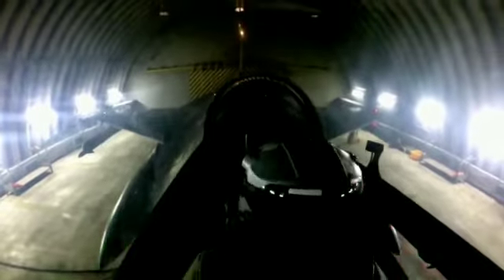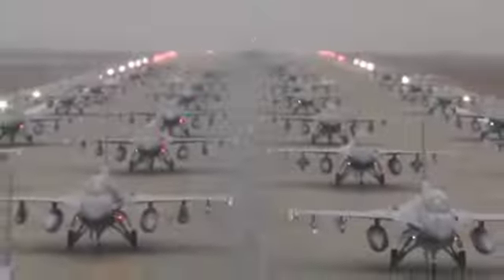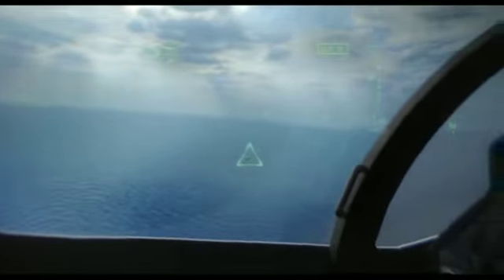Moving their entire fleet of F-16s to Scorpion is a testament to the capability, quality, and low life cycle costs that Scorpion provides the warfighters and the Air Guard, said Mike Sheehan, President and CEO of Thales Defense and Security.